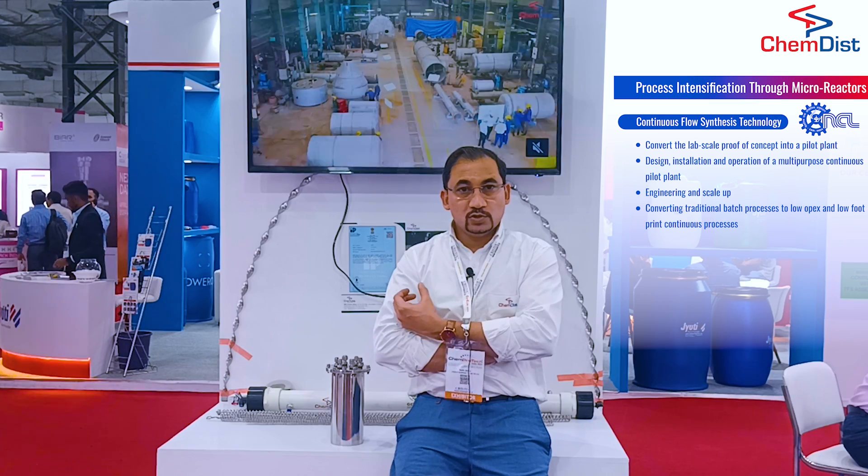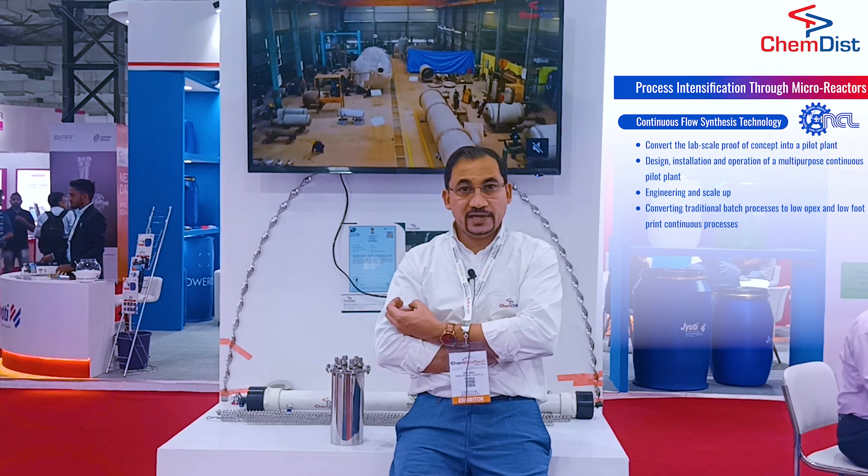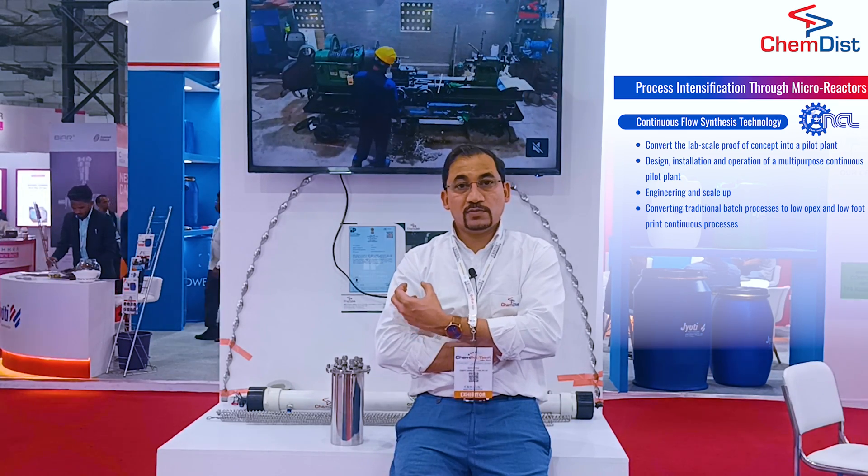What Chemdisk is trying to do, in collaboration with NCL, is to set up pilot plants that can produce up to 100 to 200 kg of chemicals or product per day, and then based on that knowledge, help our customers to commercialize the same product.